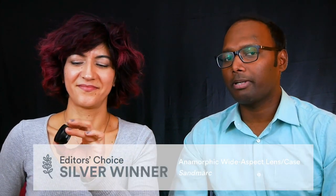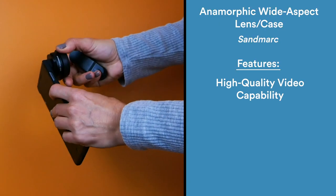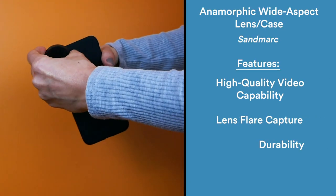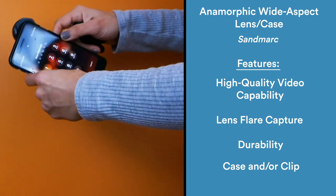We awarded the silver to Sandmark's anamorphic wide aspect lens and case for mobile phones. This lens allows you to capture sweeping, high-quality shots inspired by professional film techniques. It's the perfect product for a filmmaker on the go, or just a traveler who wants their vacation footage to pack an extra punch. Here it is, and it came with this phone case that makes it easy to attach the lens.